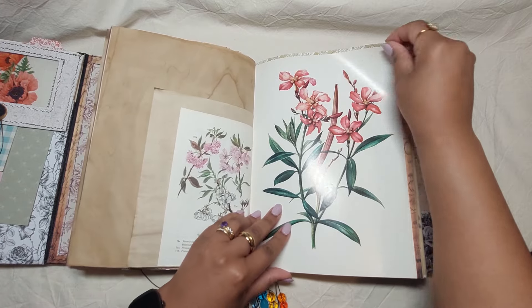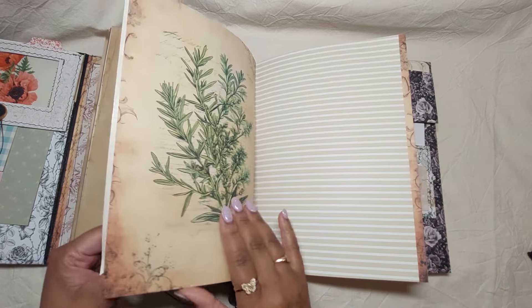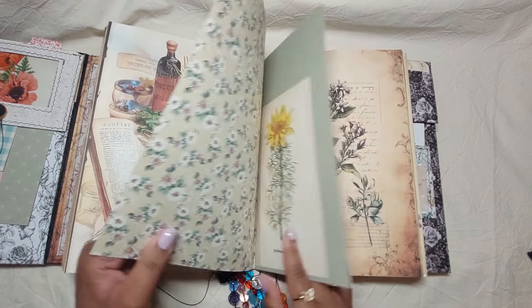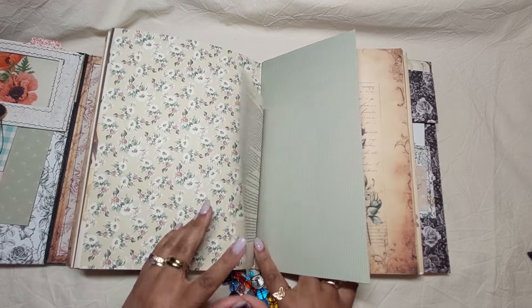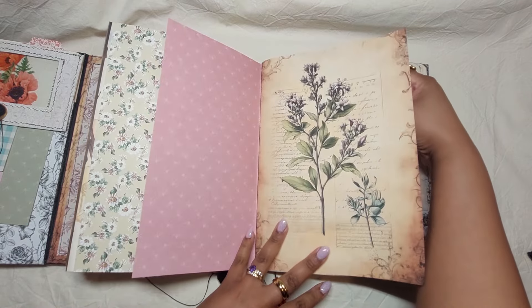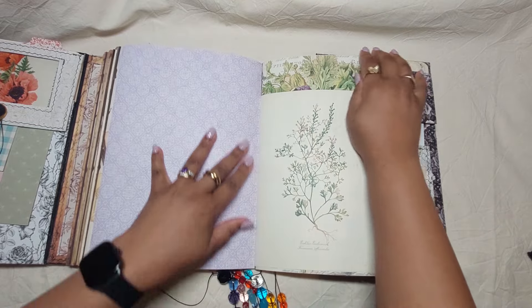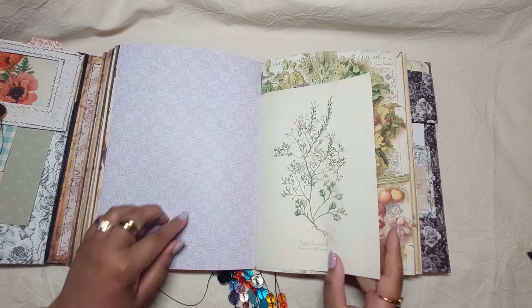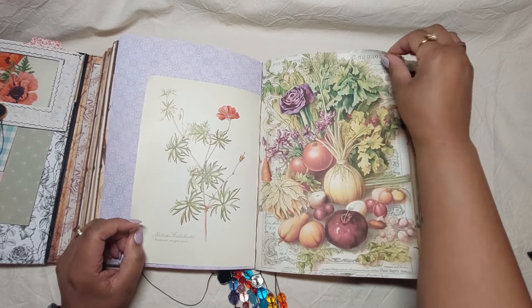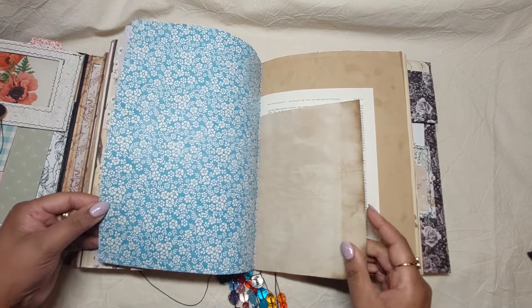Lovely book pages. This lovely purple, this purple here — this purple here goes very well together. Blue.